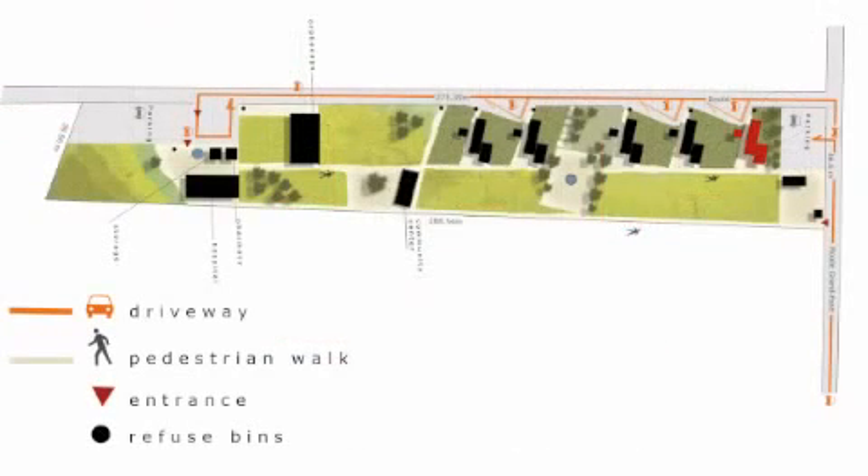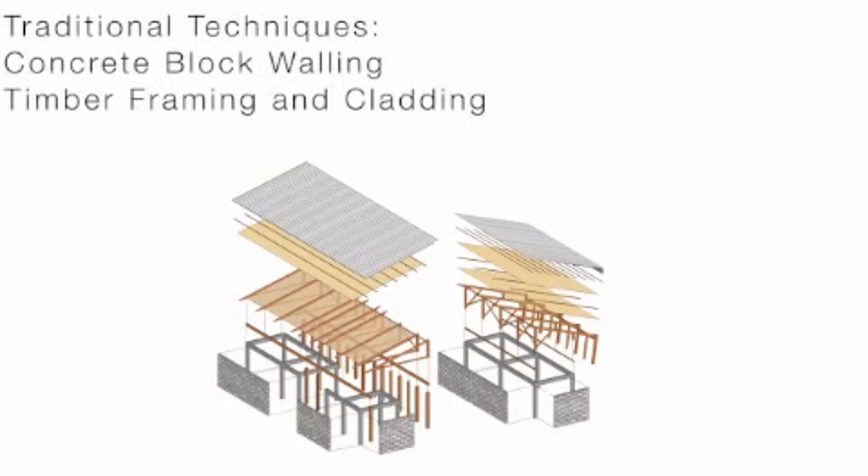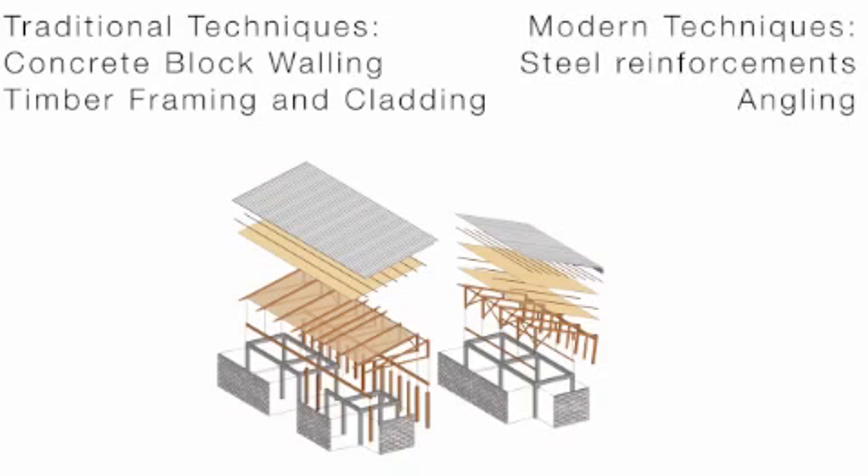The judges were particularly impressed by the extent to which this design blends with Haitian culture and landscape. The design team achieved this by making use of local building practices such as concrete block walling and timber framing and cladding. Meanwhile, key additions such as steel reinforcement and angling offer more protection and higher performance.